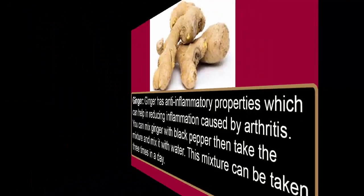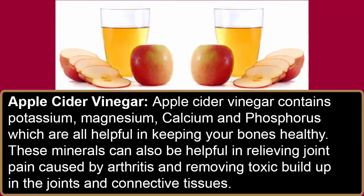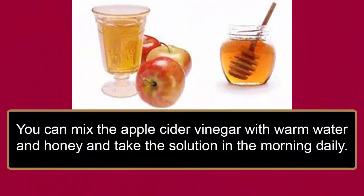Apple cider vinegar contains potassium, magnesium, calcium, and phosphorus, which are all helpful in keeping your bones healthy. These minerals can also be helpful in relieving joint pain caused by arthritis and removing toxic build-up in the joints and connective tissues. You can mix the apple cider vinegar with warm water and honey and take the solution in the morning daily.